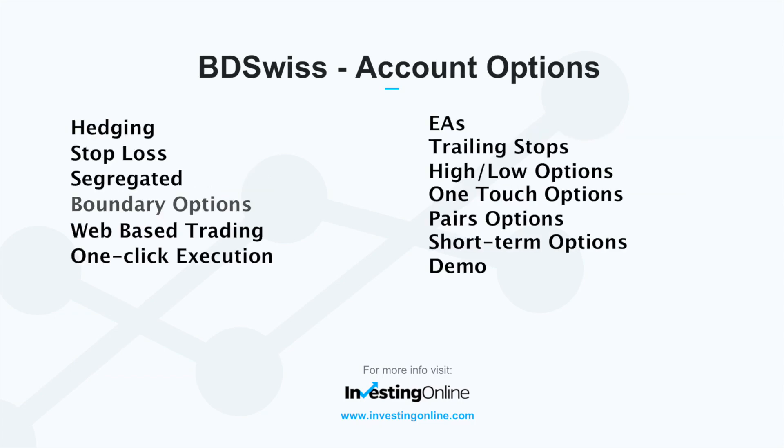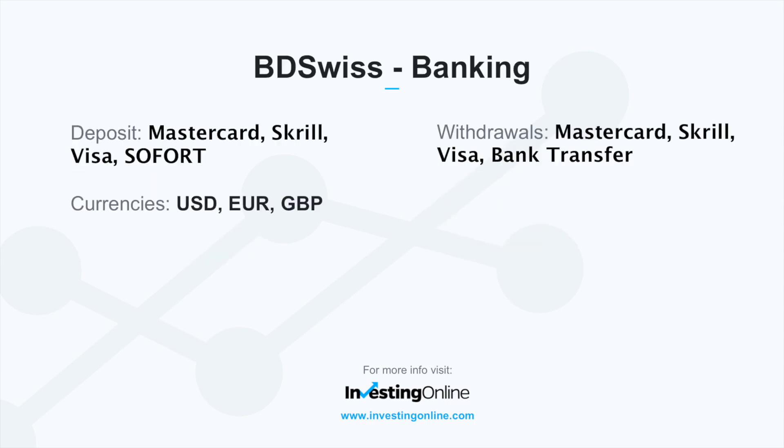Account options for BDSwiss traders include hedging, EAs, stop loss, trailing stops, segregated accounts, web-based trading, one-click execution, boundary options, high-low options, one-touch options, pairs options, short-term options, and demo accounts.